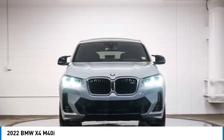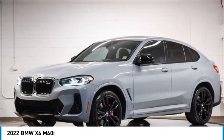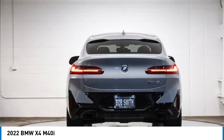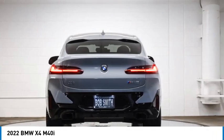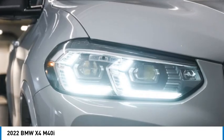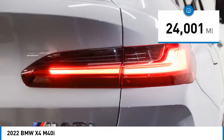Come test drive the 2022 BMW X4. The BMW X4 provides excellent handling and comes standard with all-wheel drive. The X4 has an attractive interior which is outfitted with extremely high-end materials. This vehicle has less than 25,000 miles.